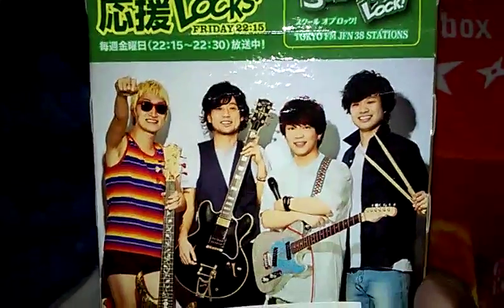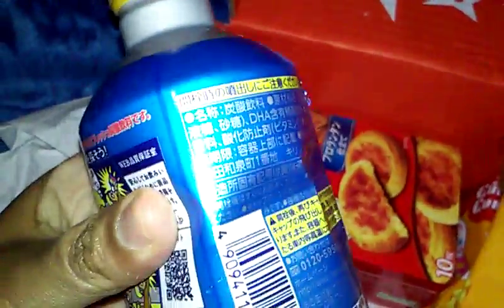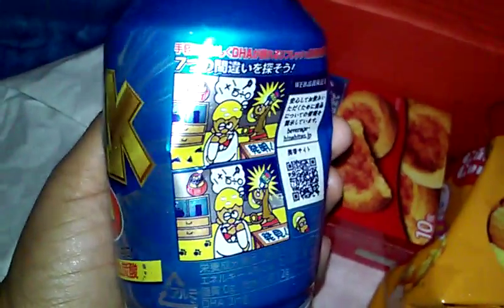Little pot band — remember when I said the box was wet? I found the culprit. This somehow leaked. Oh, there's a hole on the side. I wonder if I should call them and tell them. This is called Chikara Mizu Drink — it's an energy drink, refreshing energy water with DHA.